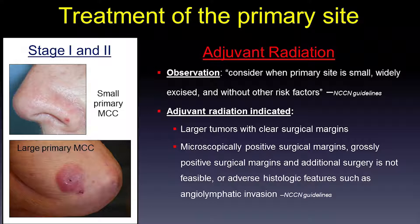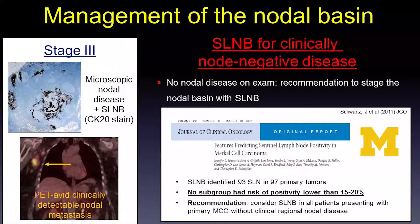For management of the nodal basin, the first step is a good clinical exam. If you don't find any palpable regional nodes concerning for metastasis, the treatment plan is to excise the primary tumor and stage the nodal basin with a sentinel lymph node biopsy. In 2011, Dr. Schwartz looked at our cohort of patients to find features that might predict a positive sentinel lymph node biopsy — similar to how in melanoma we don't perform SLNB on thin melanomas. The question was whether there is a group of MCC patients who could also avoid the staging procedure.